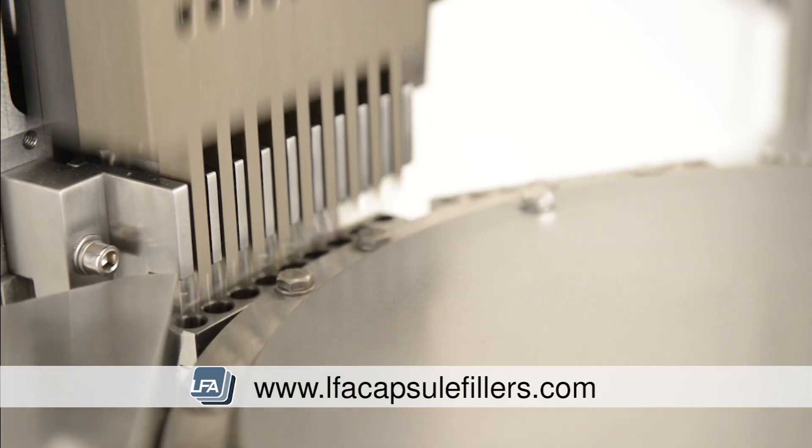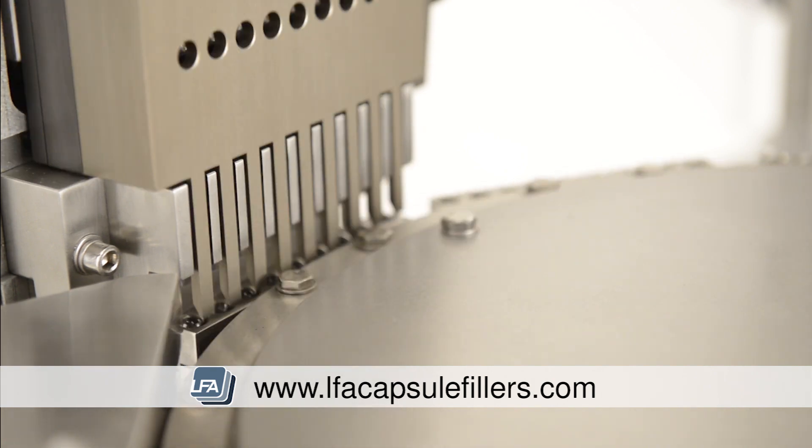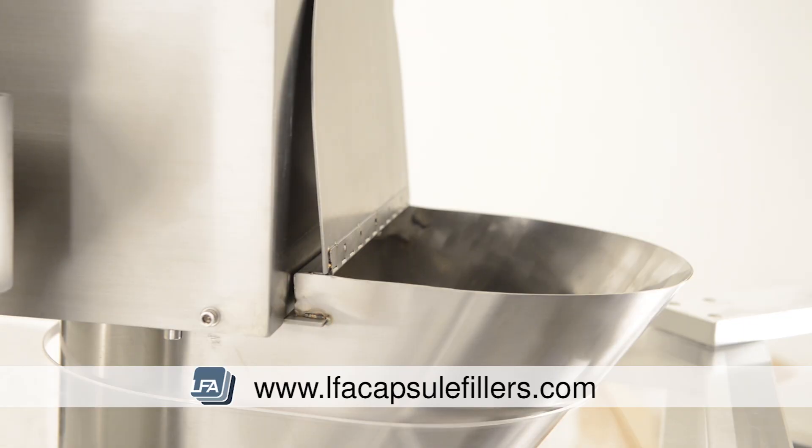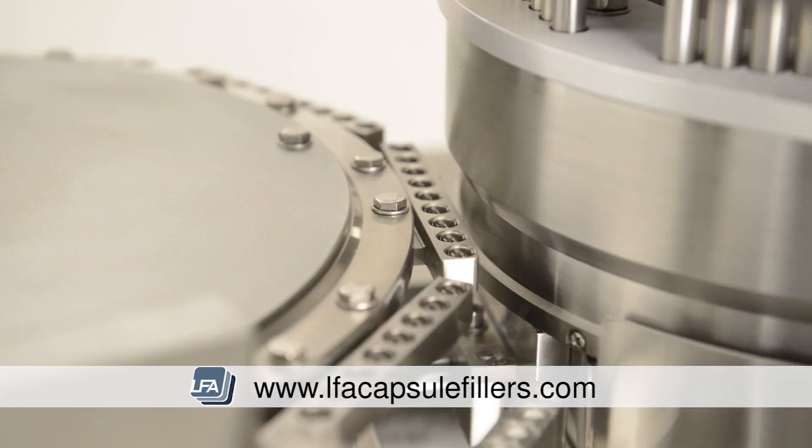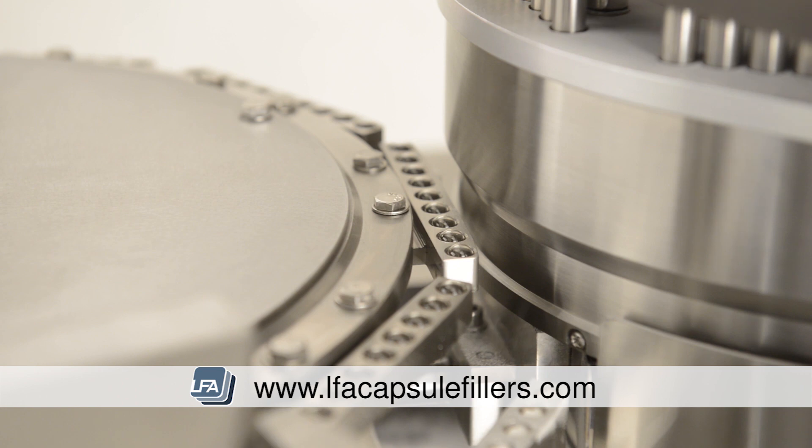The FACF benefits from advanced engineering that allows the capsules to be accurately dosed. All contact parts are stainless steel and conform to GMP standards. Machines also use CE approved electronics which helps with enhanced safety and reliability.